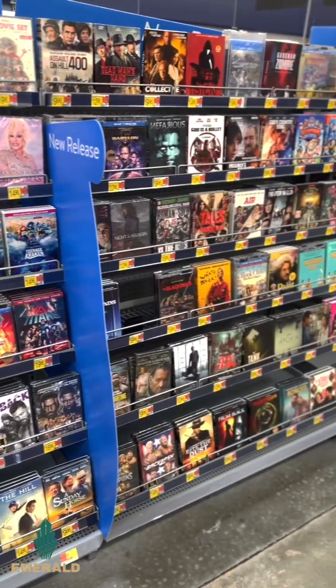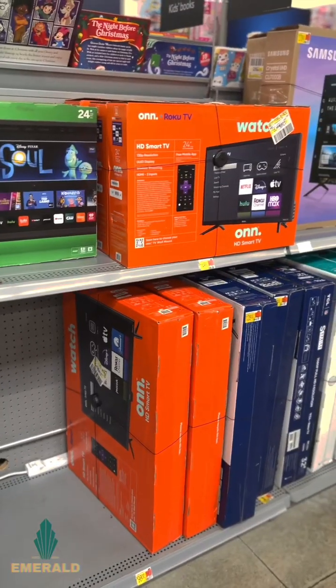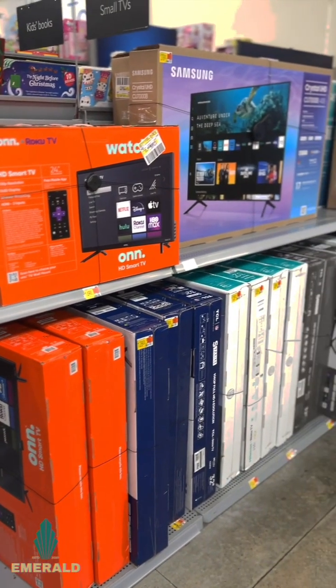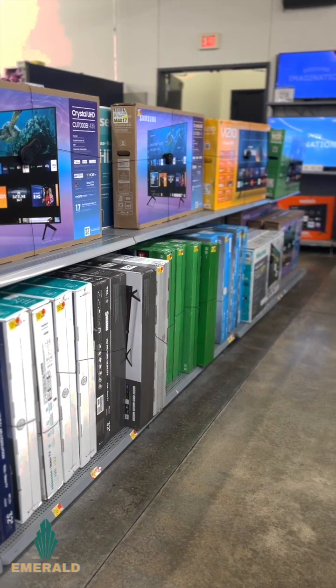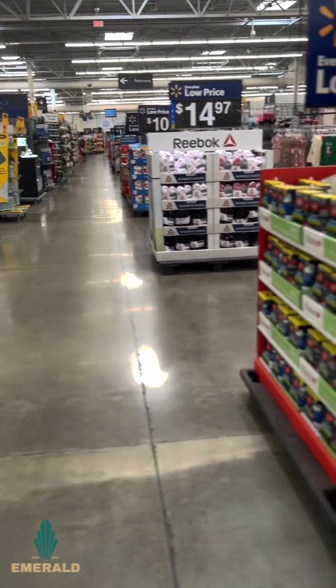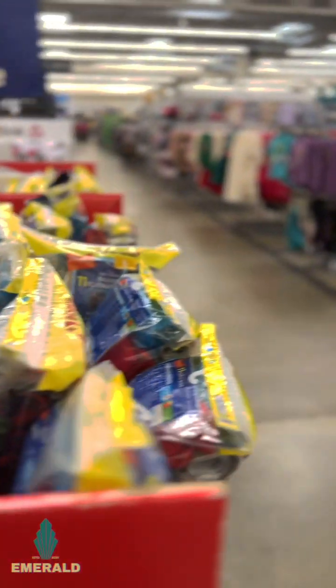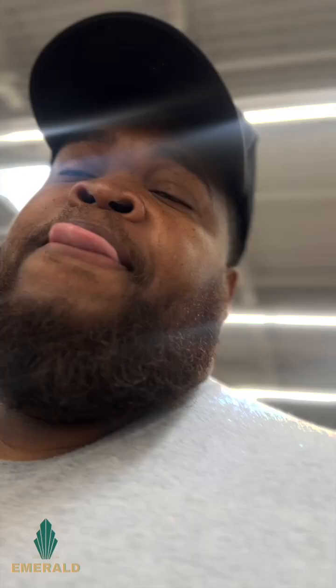In other stores the DVD sections are always out of place, TVs everywhere, but here every product had a place and every product had a tag. In these big aisles with the gondolas in the middle, it seemed like there was a plan — it's uniform.